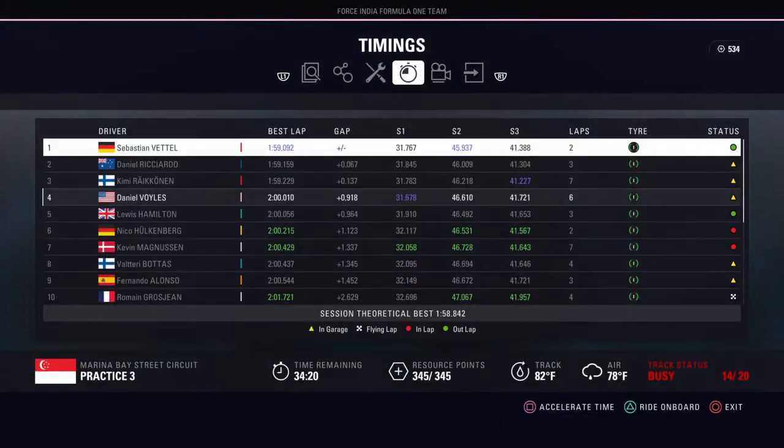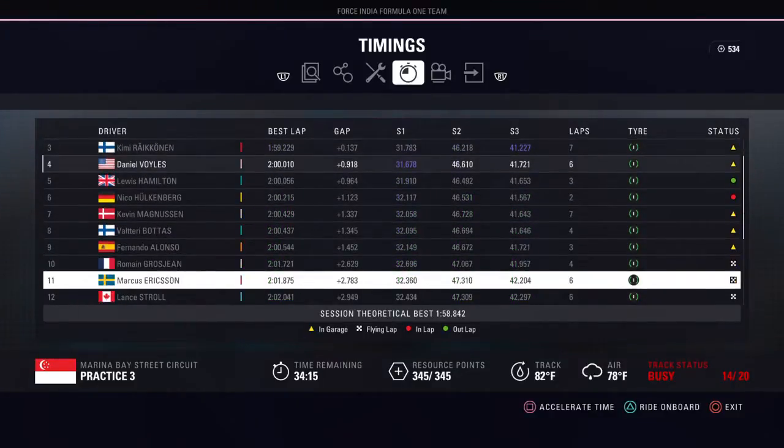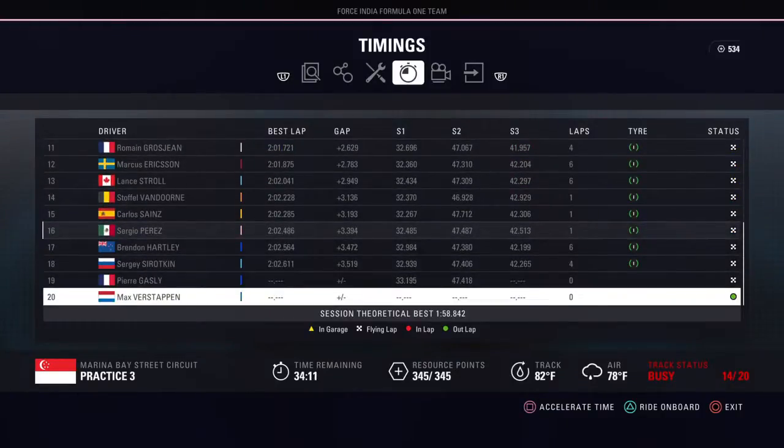Let's look at the times here - Seb, Ricciardo, Raikkonen, myself, Hamilton. Everybody is on that green intermediate tire. Hartley is also on intermediates. So say bye-bye to the two Hypersofts I was gonna use for this session - I'll probably use them for Russia.